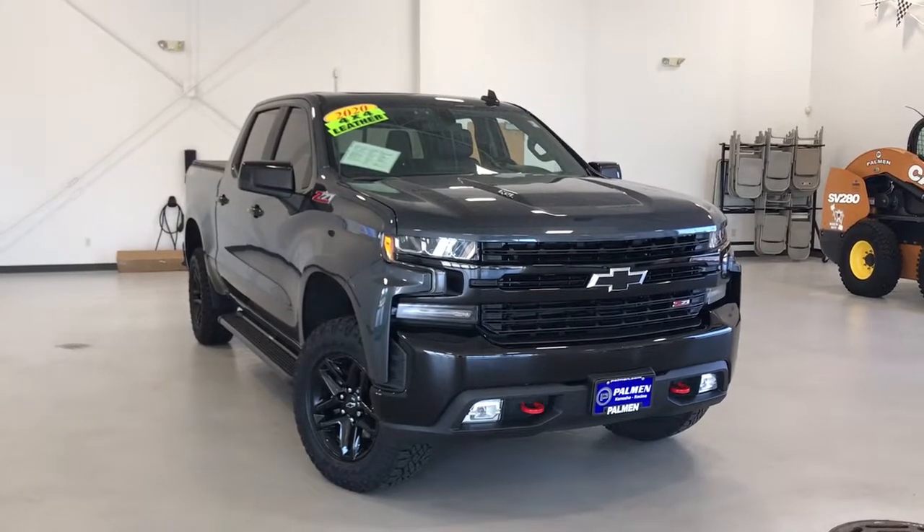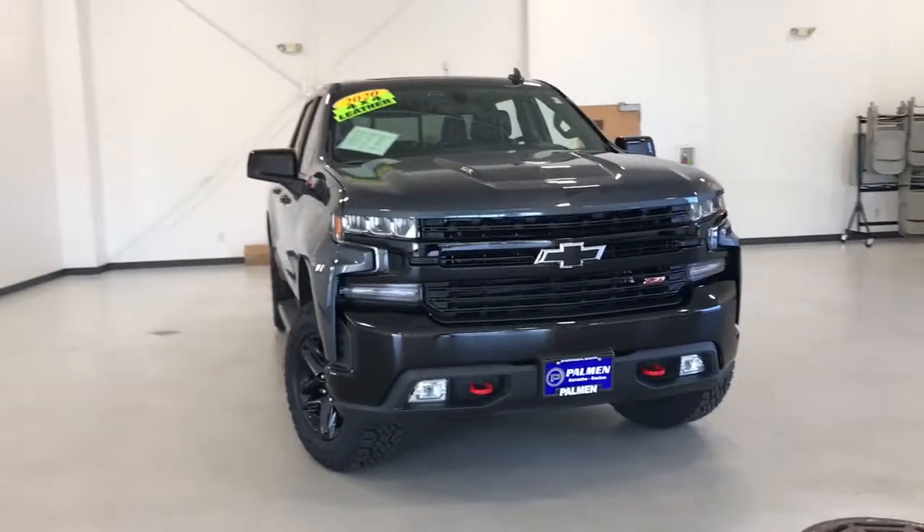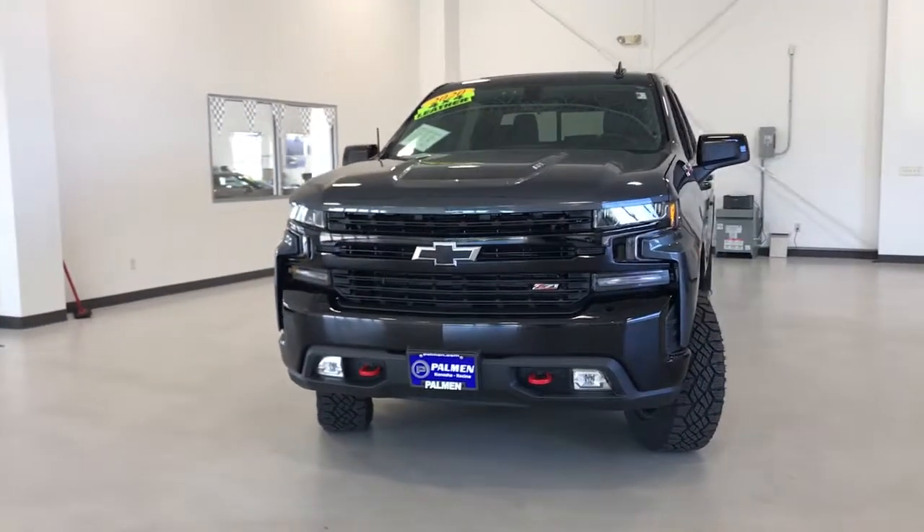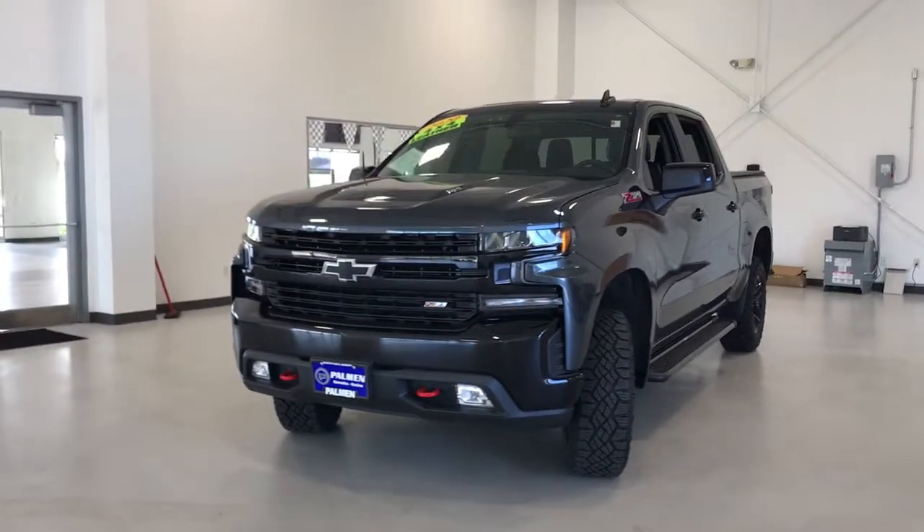Take a moment to check out the 2020 Chevrolet Silverado 1500. This vehicle still has fewer than 15,000 miles on the clock, so it won't last long.